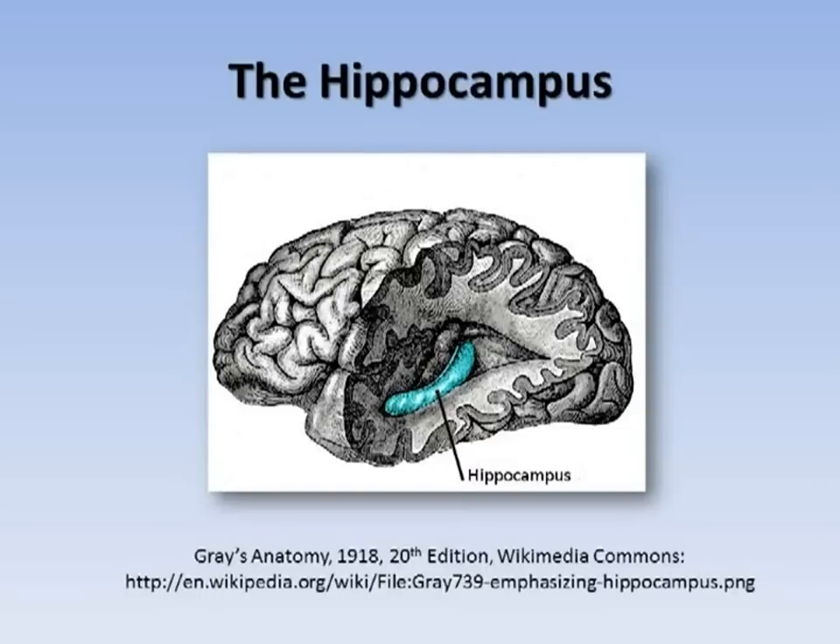The hippocampus is a structure in the brain that is shaped like a seahorse. The hippocampus plays an important role in memory.